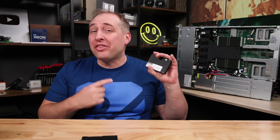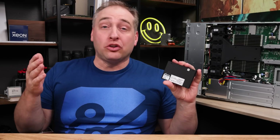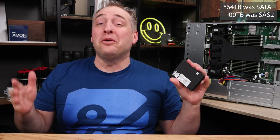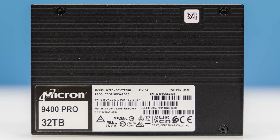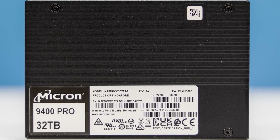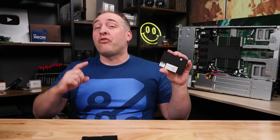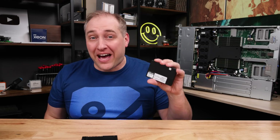One of the coolest things about this drive is the fact that it's not slow. We've seen larger drives — like the Nimbus 100 terabyte SATA drive — but that was using SATA and it was dog slow. This is very fast. We're talking 7 gigabytes per second sequential read and write, and over 1.5 million 4K random read IOPS. This thing is blisteringly fast.